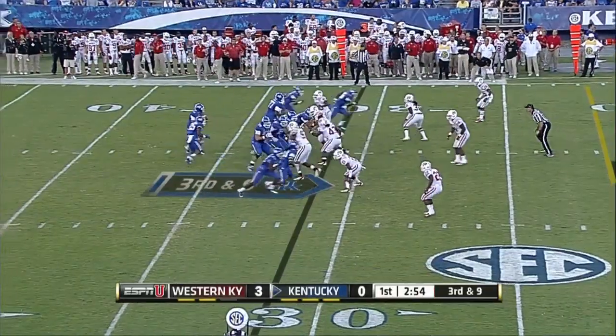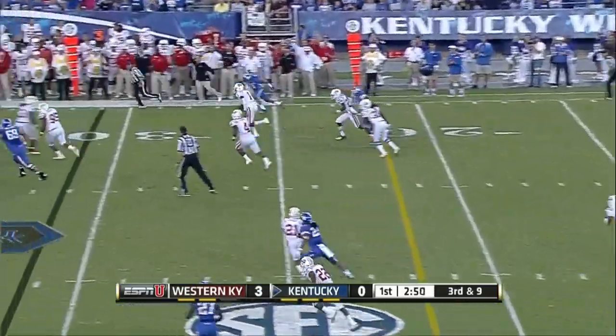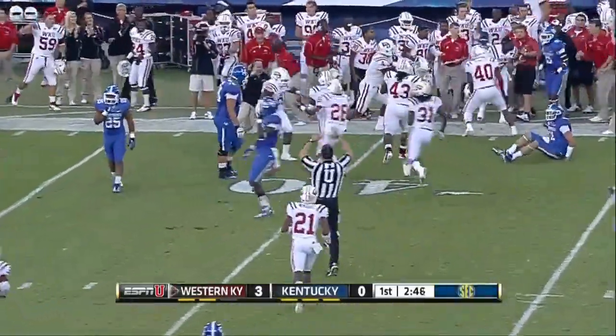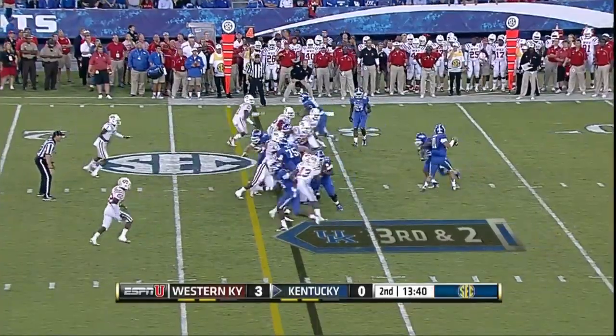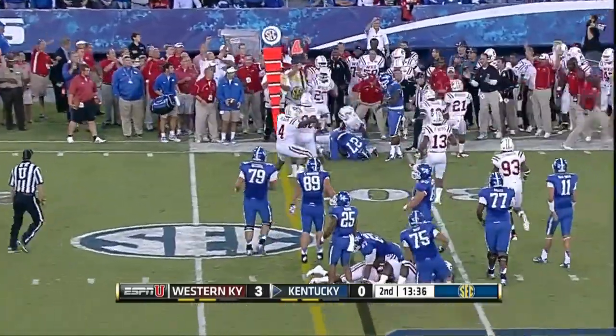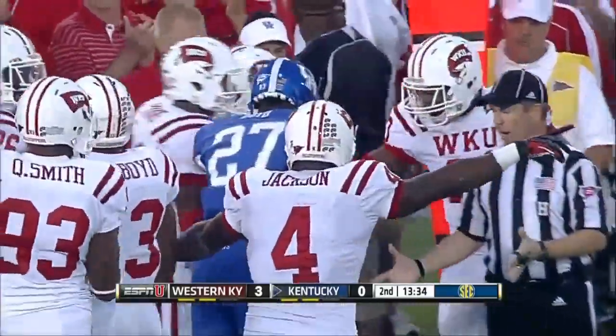Third and nine situation. Smith again has time to throw — intercepted by Jonathan Dowling, the transfer from Florida. Fourth and one to the outside, there's Boyd — he's hit and stopped short. Western Kentucky will take over on downs.